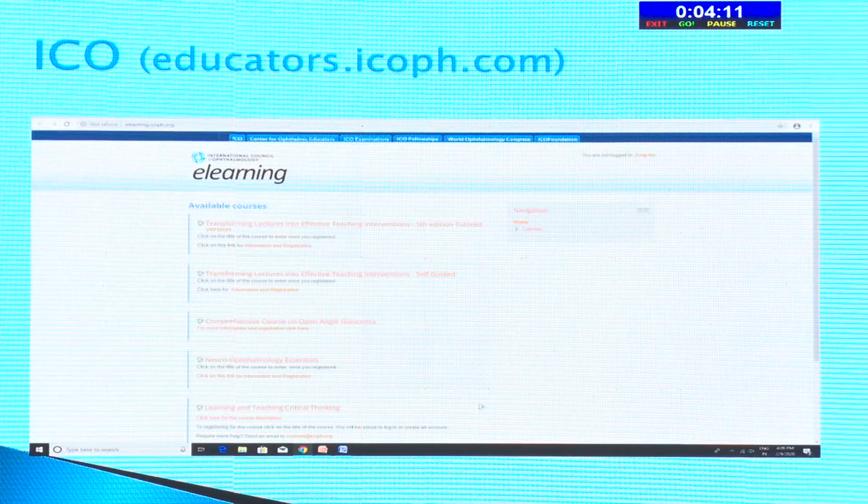ICO Educators is more exam-oriented, covering general ophthalmology awareness and guidelines, and how they need to be formulated. They also have some lectures — neuro-ophthalmology and other topics like glaucoma. You just log in, and you have access to whole PDF files that you can read.